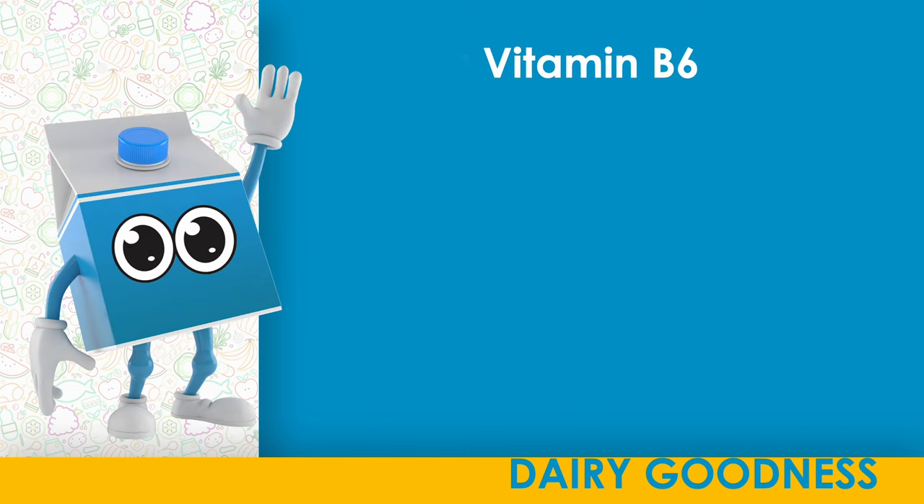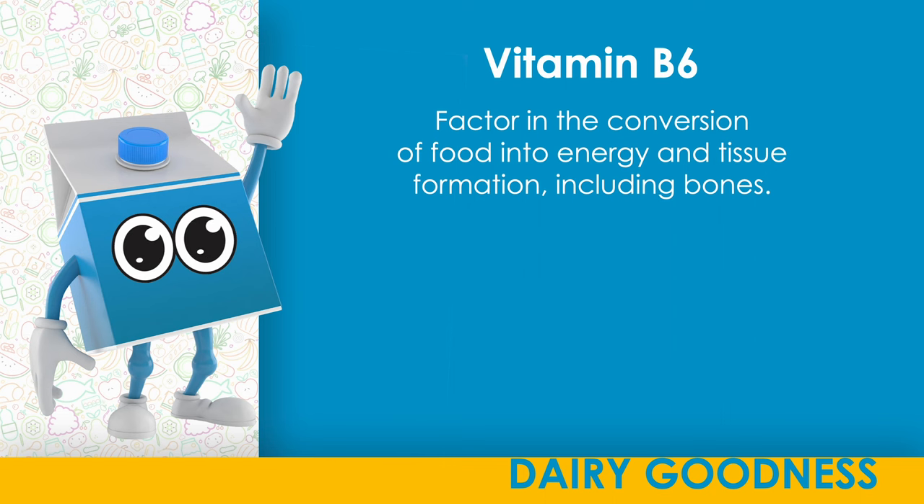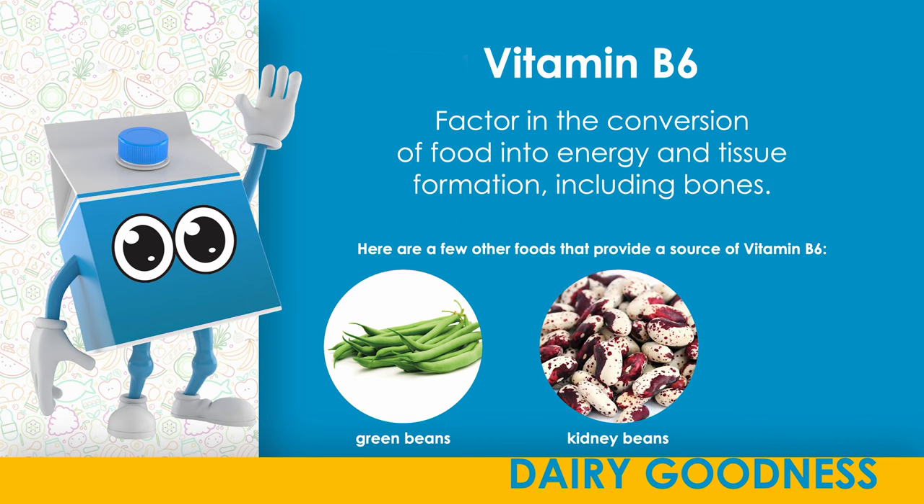Vitamin B6. A factor in the conversion of food into energy and tissue formation, including bones. Here are a few other foods that provide a source of vitamin B6: green beans, kidney beans, fish.